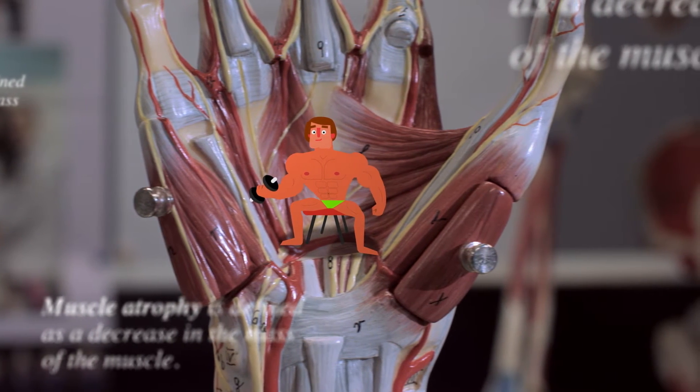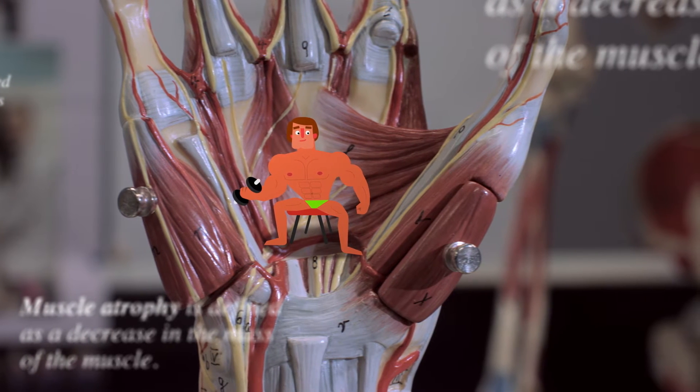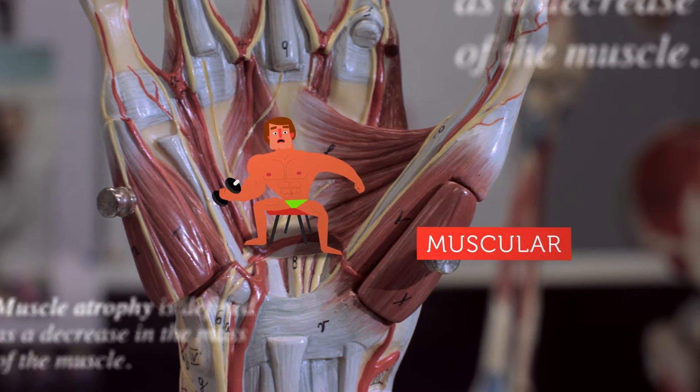When we don't use them — after an injury, for example, or going into space — they shrink, a process known as muscular atrophy.